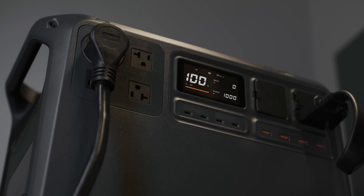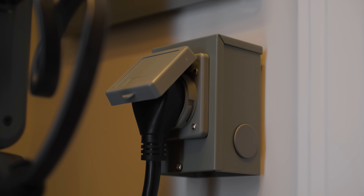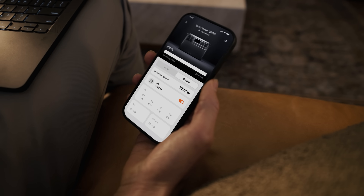And if there's an unexpected power outage, Power 2000 is there for you, keeping your essential devices running.